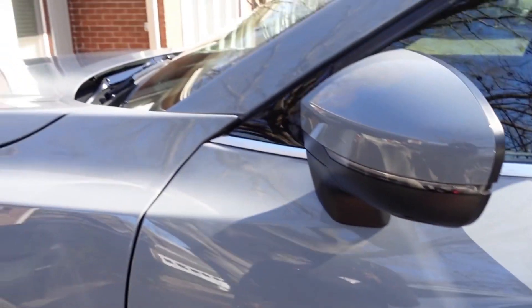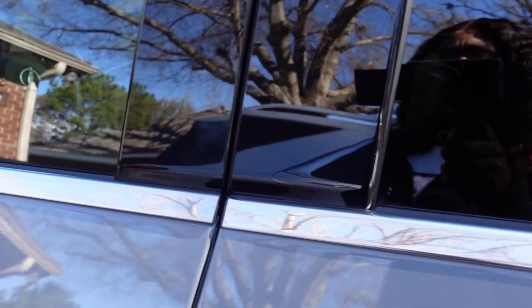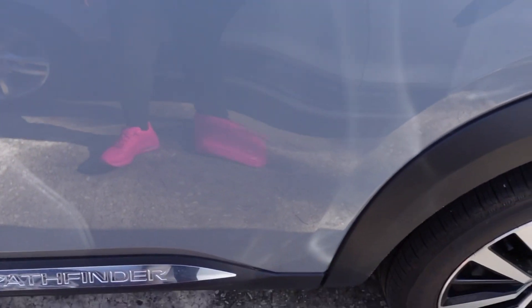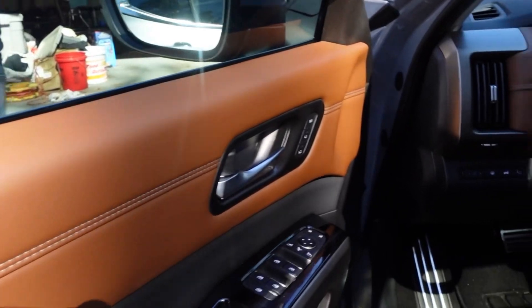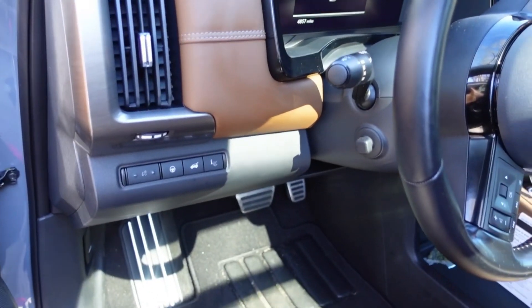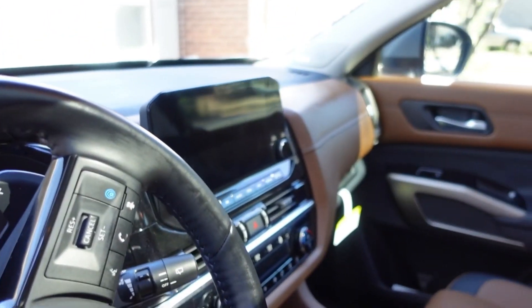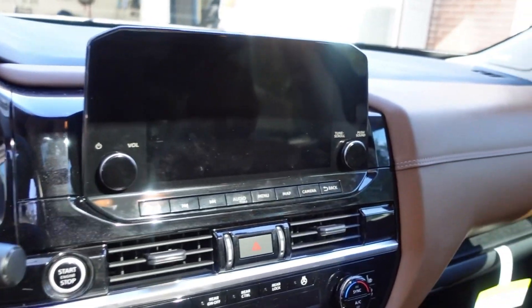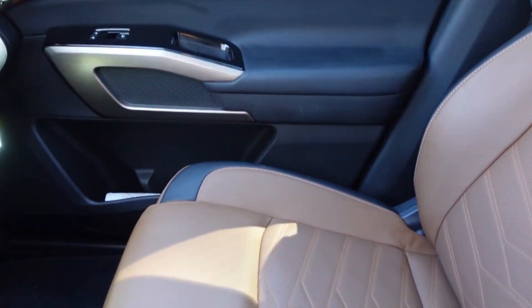I'm going to go ahead and let y'all see what the vehicle is actually looking like on the inside. This is the inside of the beauty. Got this nice, beautiful brown leather there. And that's the screen. I love the two-tone on the seats and then the embroidery on here — it's so beautiful.